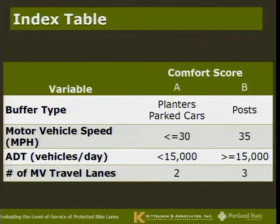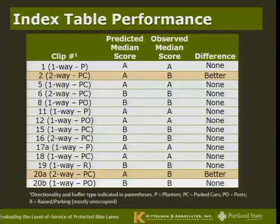For the index table — if you want something quick and simple — this is what it generally looks like: given certain conditions, you have an A; given other conditions, you have a B. Note that speeds above 35 mph are not included in the study — I'll talk about those limitations shortly. Generally the table fits pretty well, though it was off in a couple of locations from predicted to observed median score. It provides a good approximation.